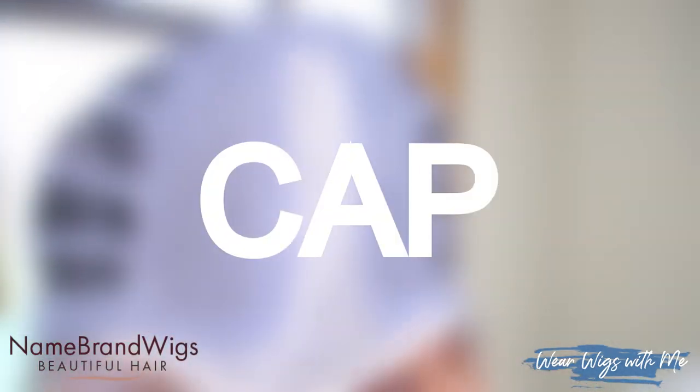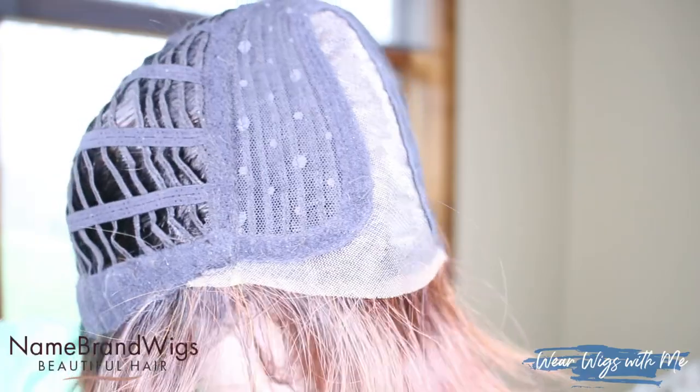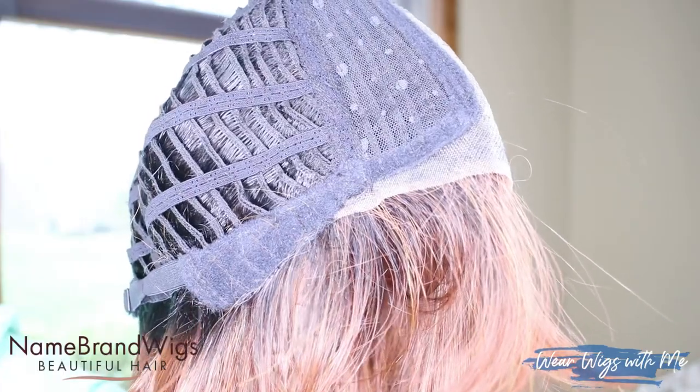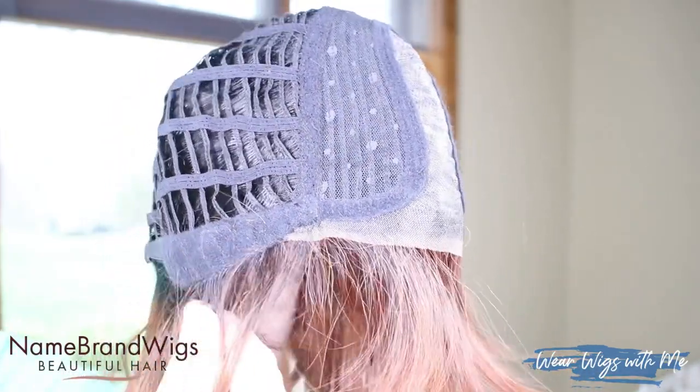Let's talk about this cap. You have a center part monofilament, a contoured lace front that extends back — it's temple to temple. The covered ear tabs have metal stays, and there's hair tied right into those, so you get some good coverage.